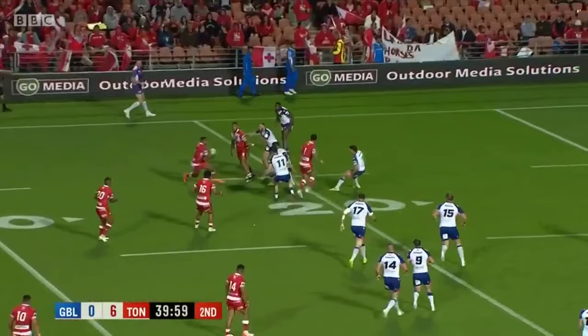Tonga want more than they've already got, and they're willing to take a risk and keep that ball moving around. The hooter sounds in the background, but they still have a play on here.